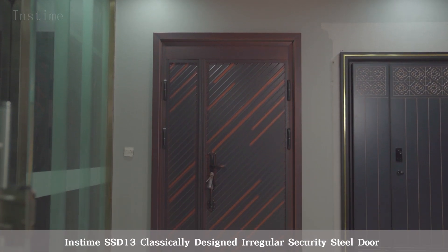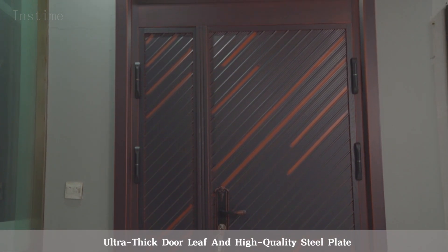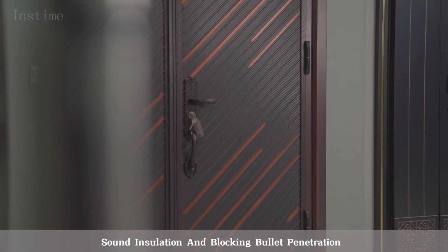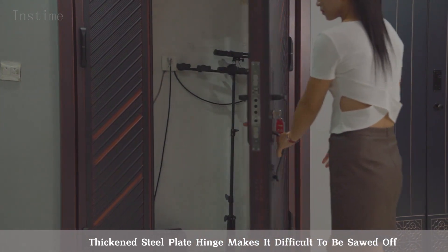Inztime SSD 13, a classically designed irregular security steel door. Its ultra-thick door leaf and high-quality steel plate give it three advantages: heat preservation, sound insulation, and blocking bullet penetration. The thickened steel plate hinge makes it difficult to be sawed off.